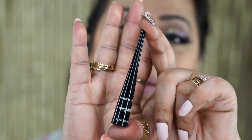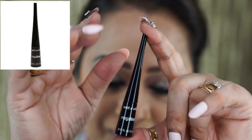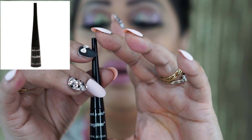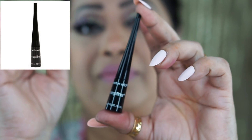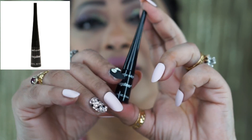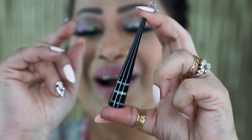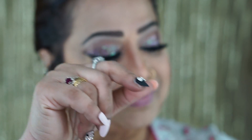Another drugstore product — this is the Wet & Wild liquid eyeliner. Just try it and then you can message me and tell me how good it is!